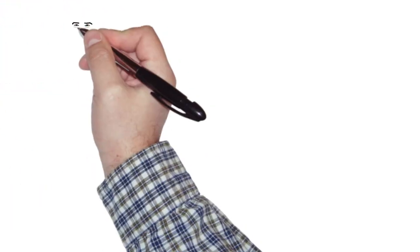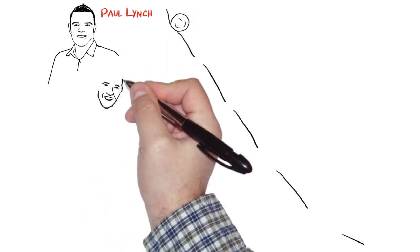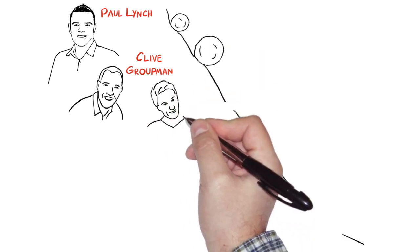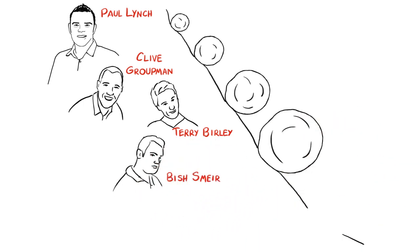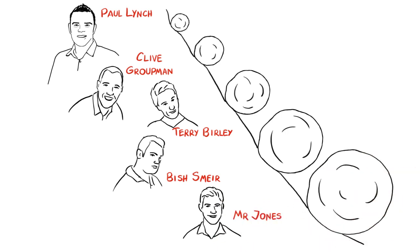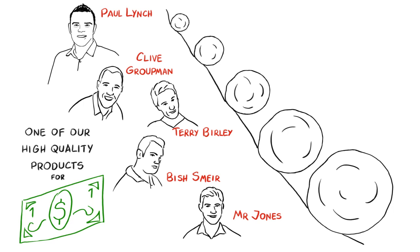I've just shown you a real-life example of just one of thousands of real-life scenarios. Me, Paul Lynch, brought in a new member called Clive Groupman. Clive Groupman then became verified and brought in Terry Byerly. Terry Byerly then became verified and brought in Bish Schmeer. Bish Schmeer then became verified and brought in Mr. Jones. All I did to trigger this viral snowball effect was to sell one of our high-quality products to Clive for just $1.